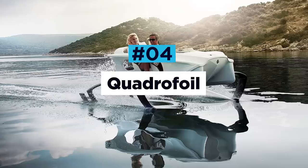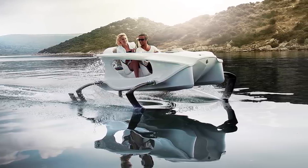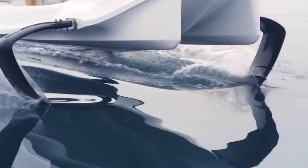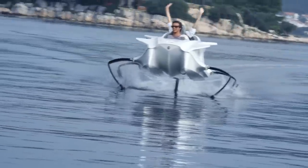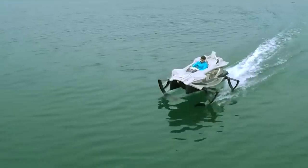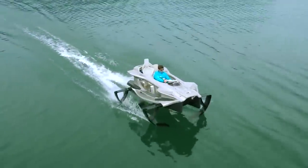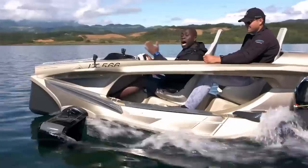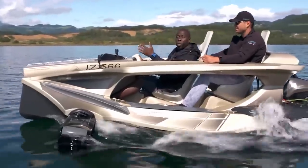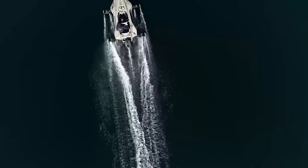Quadrofoil. The Quadrofoil is a futuristic-looking electric watercraft that operates like a go-kart for the sea. The two-man boat uses four C-shaped hydrofoils, allowing it to cruise seamlessly and silently just above the water's surface. The unforgettable sensation feels like you're flying, cutting through the waves with ease. Hydrofoil technology reduces water resistance significantly, so a tiny 5.5 kilowatt electric motor is all it takes to get the Q2S version up to speeds of 25 miles per hour.